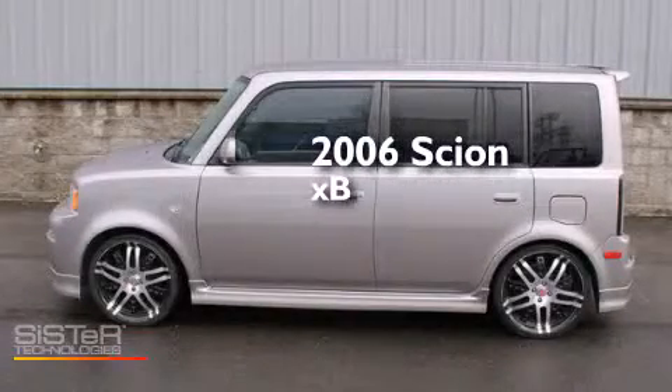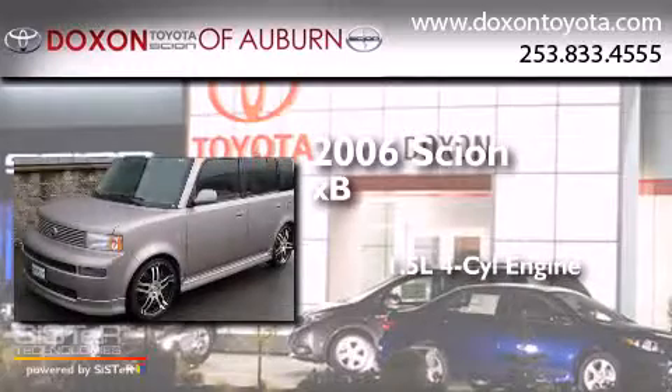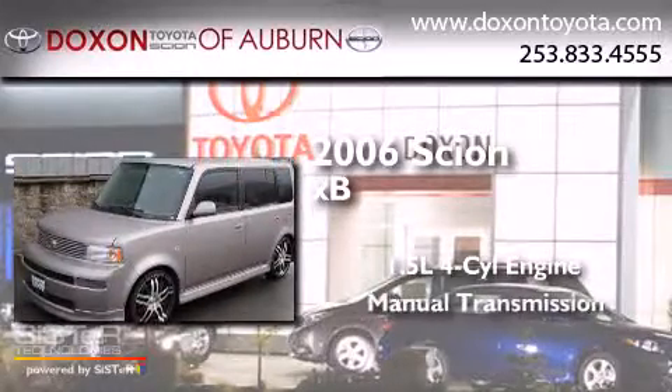This is a 2006 Scion XB. It has a 1.5 liter four-cylinder engine and a manual transmission.